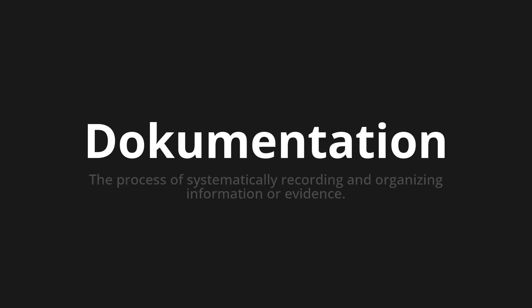Welcome to How to Pronounce. In today's video, we'll be focusing on a new word that you might find challenging or intriguing. So let's dive into today's word, which means the process of systematically recording and organizing information or evidence.